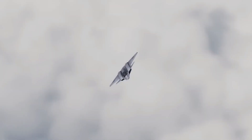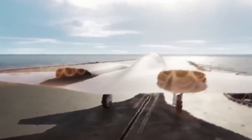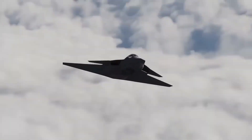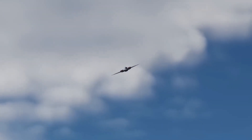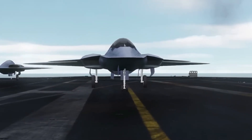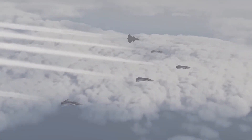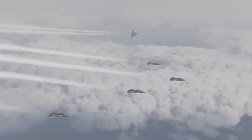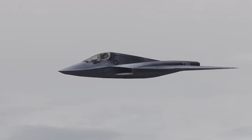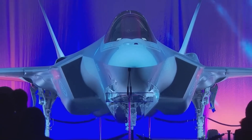By April 2013, Boeing introduced an updated version of the F-A-XX concept. This iteration continued the tailless twin-engine design, emphasizing stealth with its all-aspect capabilities. The updated design featured canards, which typically impact frontal radar cross-section, but their inclusion underscored a commitment to superior maneuverability and stealth. The fighter also incorporated diverterless supersonic inlets similar to those on the F-35.